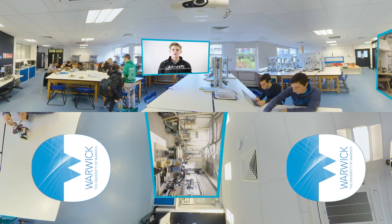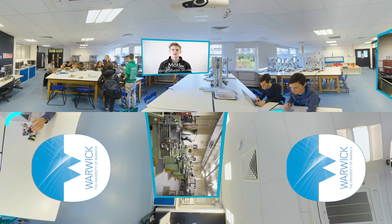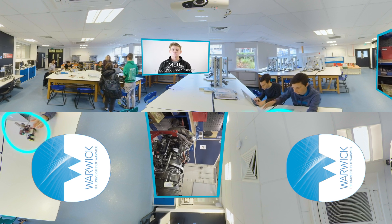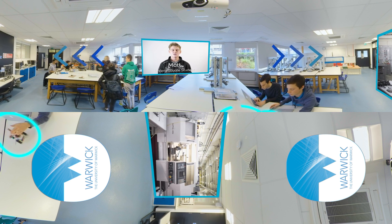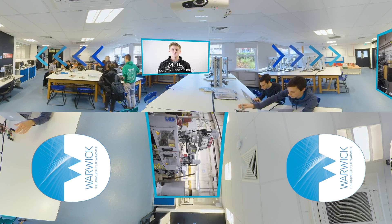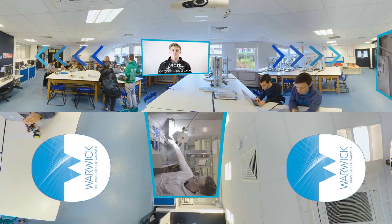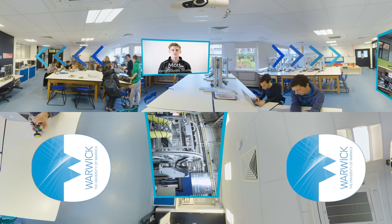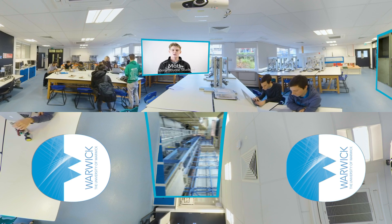This is one of our teaching labs in the mechanical engineering department. As you can see, the students have designed and built low-cost self-balancing robots which they are now testing. Our main mechanical engineering workshop is used for precision engineering. Other facilities include a welding and fabrication workshop, wave flume, and a wind tunnel used for aerodynamic testing of vehicle and wing shapes.